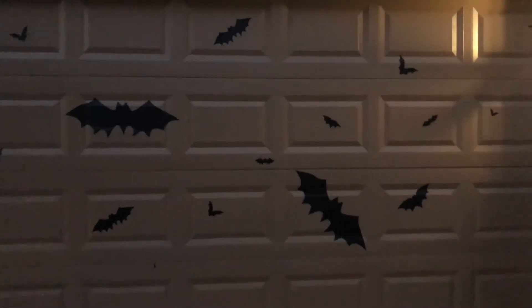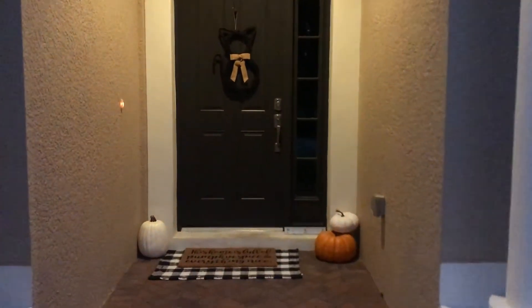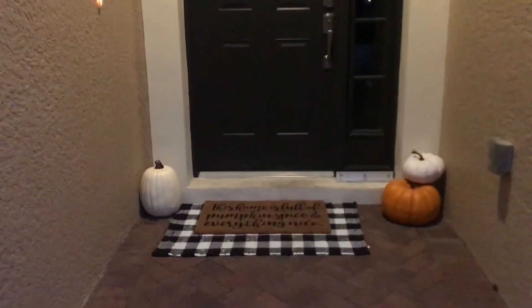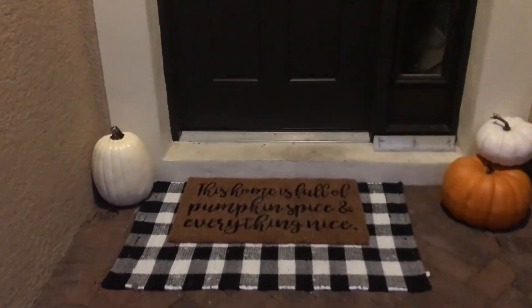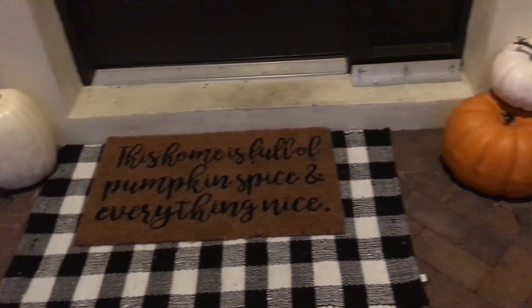We decorated our garage with these little chalkboard bat stickers that we got from Target — I think they add a really cute touch. And then we also had to decorate the front door. I got the buffalo check plaid rug from Hobby Lobby, and then the other rug that says 'pumpkin spice and everything nice' is from Kirkland's, and all the pumpkins are from Target.